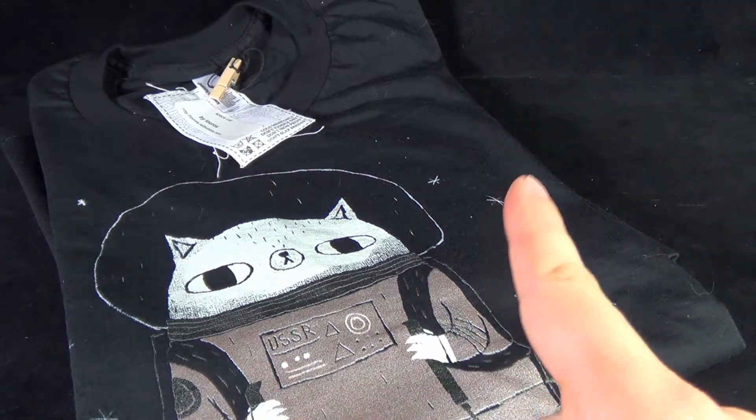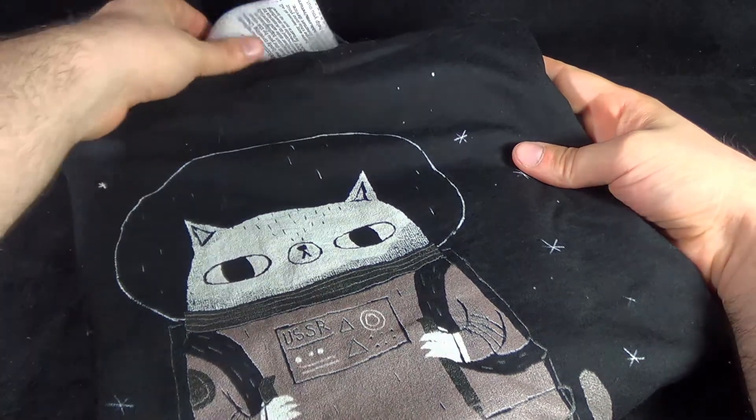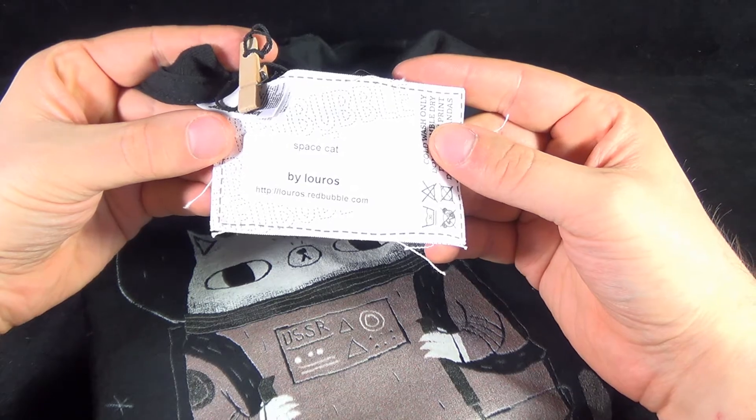On today's collectible spot, we are having a look at another shirt that I picked up from the folks over at redbubble.com. This one is entitled, let me get the tag here, this one's entitled Spitzkat by Loras.